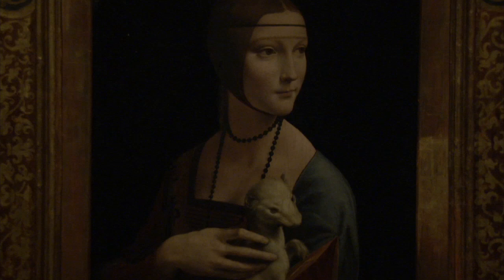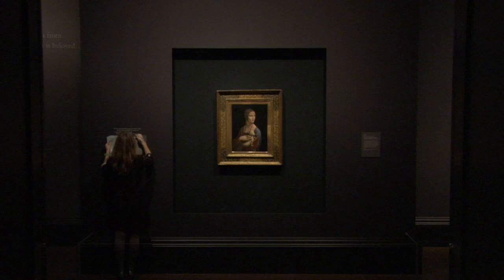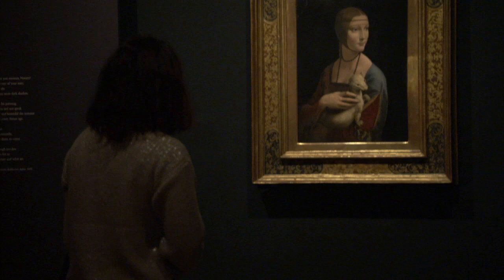It shows the beautiful young mistress of Ludovico Sforza, who was Leonardo's patron in Milan. She is probably about 15 or 16 years old, and she's holding in her hand a white ermine — she is therefore called the Lady with the Ermine.